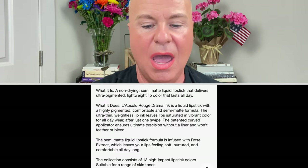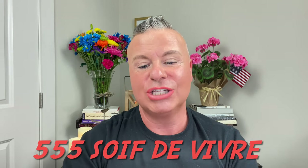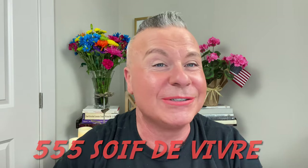The Lancôme Absolue Rouge Drama Ink is a semi-matte liquid lipstick that delivers ultra-pigmented, lightweight lip color that lasts all day. I got it in shade 555 — it's a really pretty peach. I did a little bit of Lancôme lip liner in tangerine. The liners are more matte, so I wanted to add this over top to give a little definition before applying the lipstick.